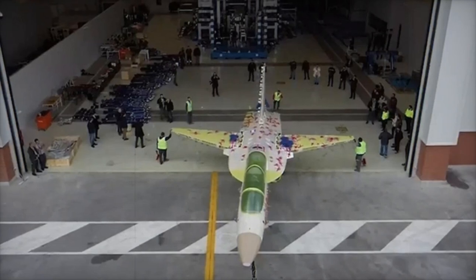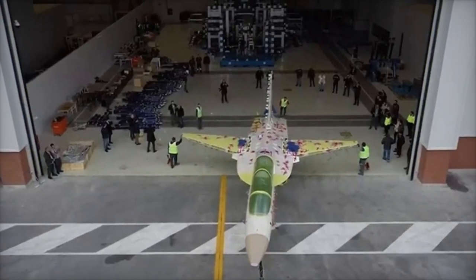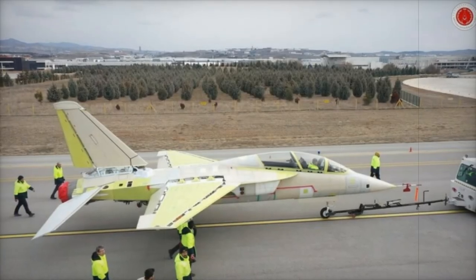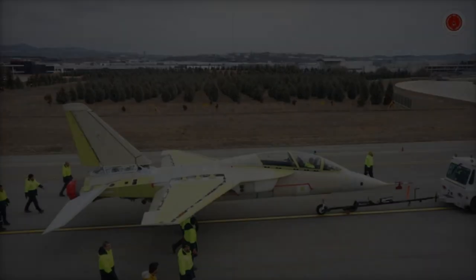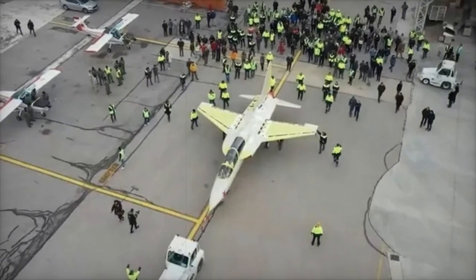Designed to replace the Turkish Air Force's aging T-38 and NF-5 trainers, the Hergit is meant to serve both as an advanced trainer and as a light combat aircraft. In its light combat configuration, the Hergit can perform close air support and limited combat missions, offering a more cost-effective option compared to full-size fighter jets.